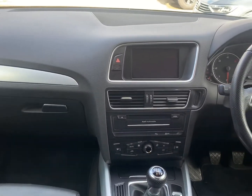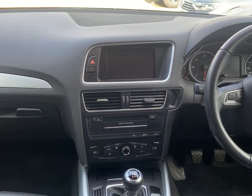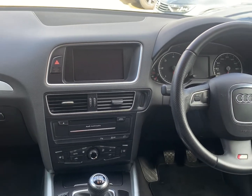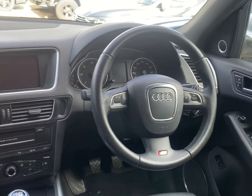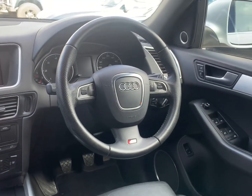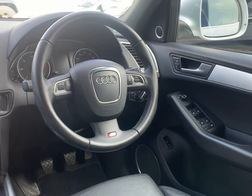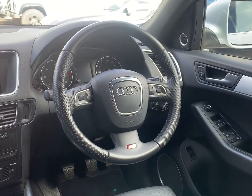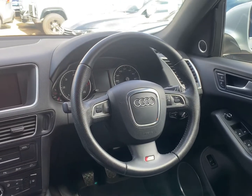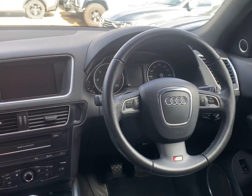Satellite navigation, Bluetooth connectivity, front and rear parking sensors, automatic xenon headlights, automatic windscreen wipers, and a power tailgate all make up a very high level of specification on this Q5.